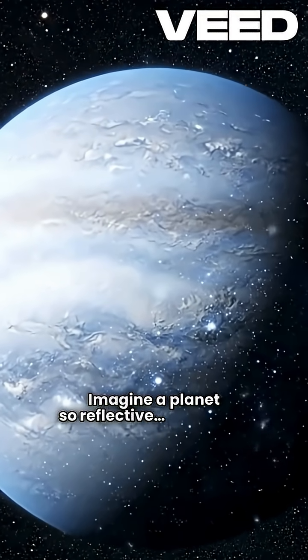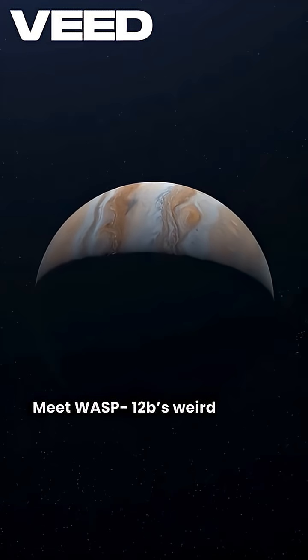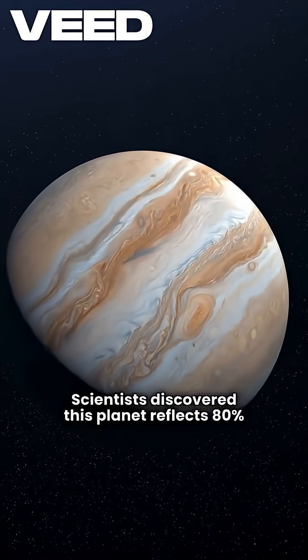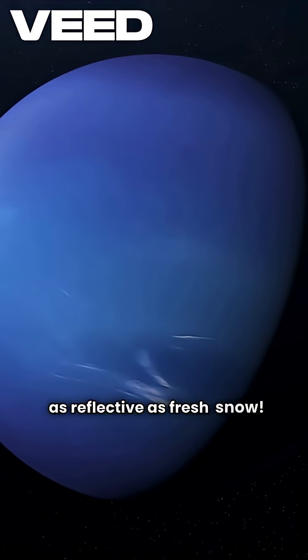Imagine a planet so reflective it bounces back light better than a mirror. Meet Wasp-12b's weird cousin, Kepler-7b. Scientists discovered this planet reflects 80% of the light that hits it. That's brighter than Venus, and nearly as reflective as fresh snow.